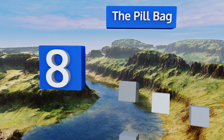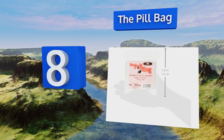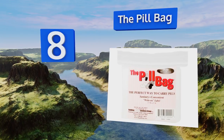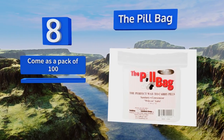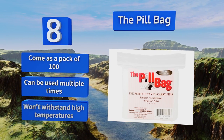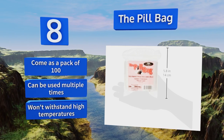Coming in at number 8, ultra-portable and relatively durable, the Pill Bag offers moisture-resistant pouches that secure via Ziploc seals and are ideal for daily commuters or as an alternative to cumbersome plastic box options. These simple yet efficient little bags can be written on too. They come as a pack of 100 and can be used multiple times; however, they won't withstand high temperatures.